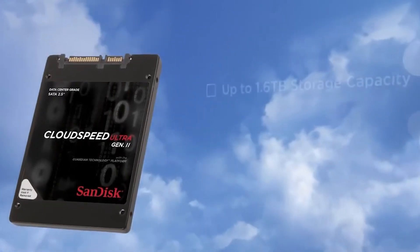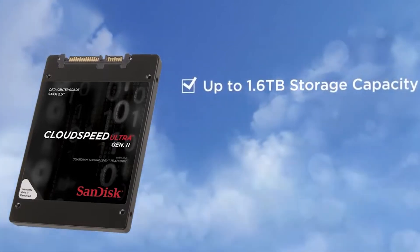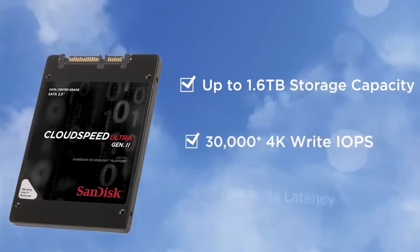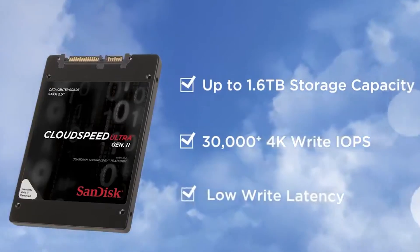Up to 1.6 terabytes storage capacity, CloudSpeed Ultra SATA SSD is designed for IORite operations capable of 30,000 plus 4K IOPS, along with low write latency for predictable performance.